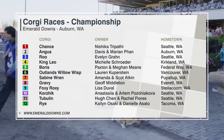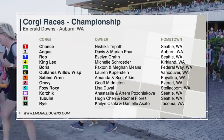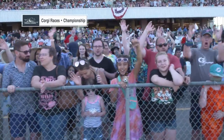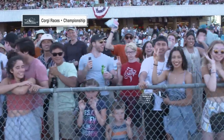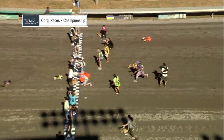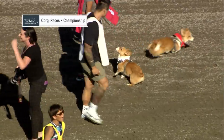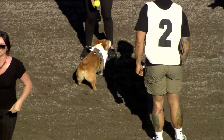Ladies and gentlemen, the time has come for the 2021 Corgi Championship here at Emerald Downs. Let's give them a big urging for the championship. The flag is up, and Rye came flying off the mark to the roar of the crowd. Angus on the inside, and Chance — Angus has done it again! Angus, the defending champion from 2019, found a second wind and came back. Let's go down to the winner's circle. Here's Claire.